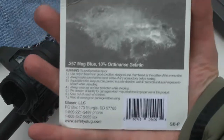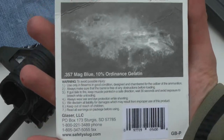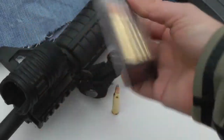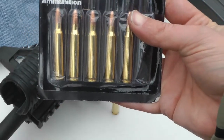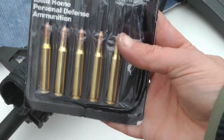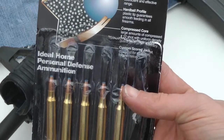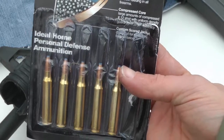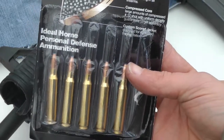So here's the gelatin ordinance picture on the back of the box, and here's the front. Velocity is, so they say, 3,375 feet per second. Energy: 1,100 foot-pounds. 45 grain.